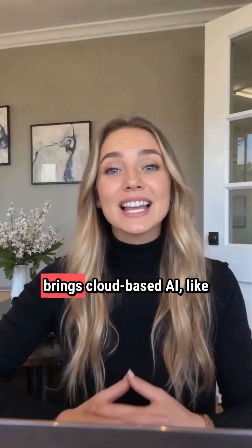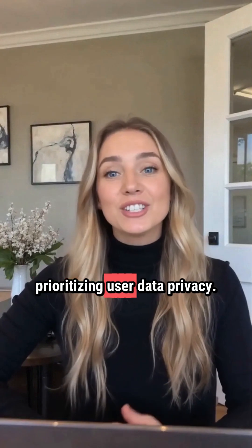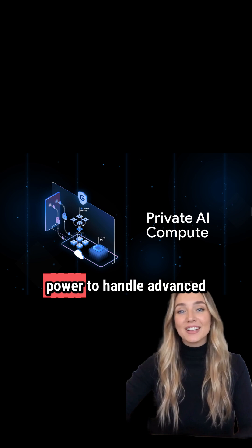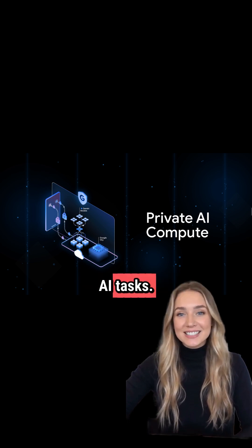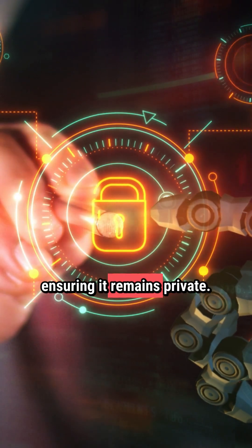Google's Private AI Compute brings cloud-based AI like Gemini to your devices, prioritizing user data privacy. This platform addresses the need for more computational power to handle advanced AI tasks. Private AI Compute creates a secure environment for processing sensitive user data, ensuring it remains private.